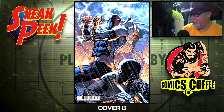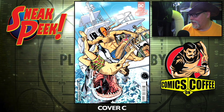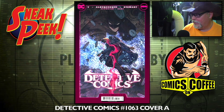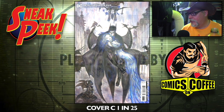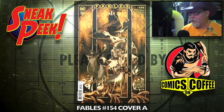Deathstroke Inc number 12, cover A and cover B — this is a series I wish I would have gotten on when it came out, looks kind of good. Cover C is the swimsuit one with some Jaws action; cover D is a one-in-25, awesome looking. Detective Comics number 27 facsimile without the plastic wrap. Detective Comics number 1063, cover A and cover B. Cover C is a one-in-25. Fables number 154, cover A and cover B.